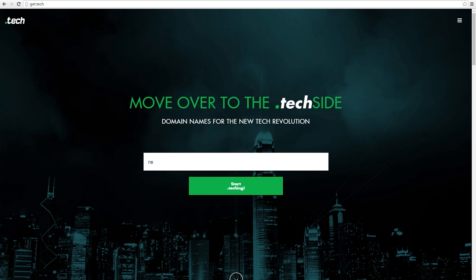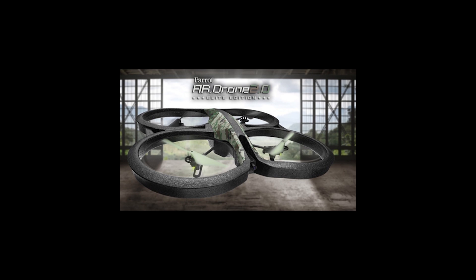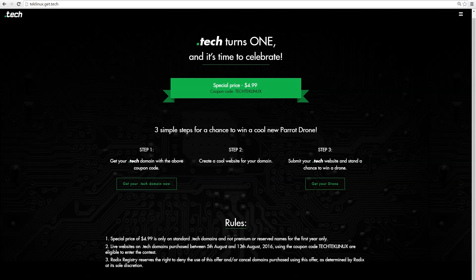As long as you're hosting a website, the .tech squad is basically going to pick out a domain name and a website that you've set up at your .tech domain, and then you can win this Parrot AR drone. Go out there and get your .tech domain for $4.99 at techlinux.get.tech, build that killer website, and you stand a chance to win a Parrot AR drone.